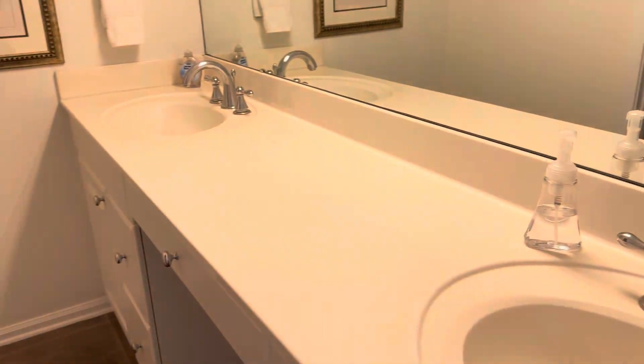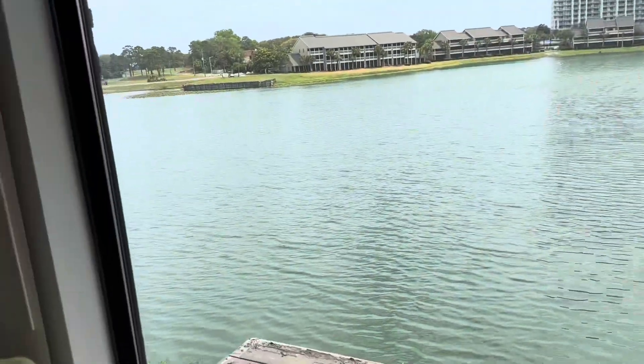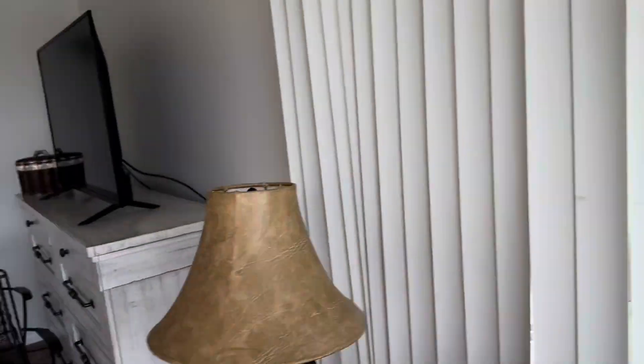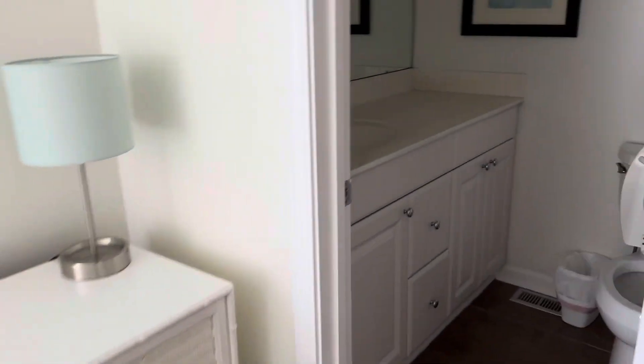This is the master with a tub-shower combo. On the roof — this is the third bedroom upstairs, again with its own bathroom and another tub-shower combo.